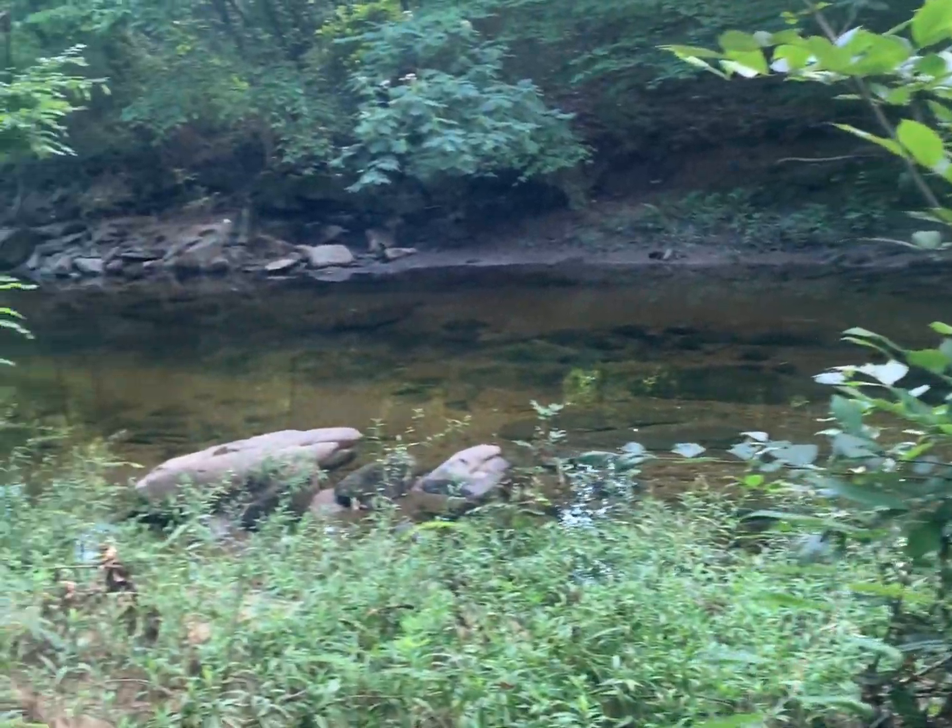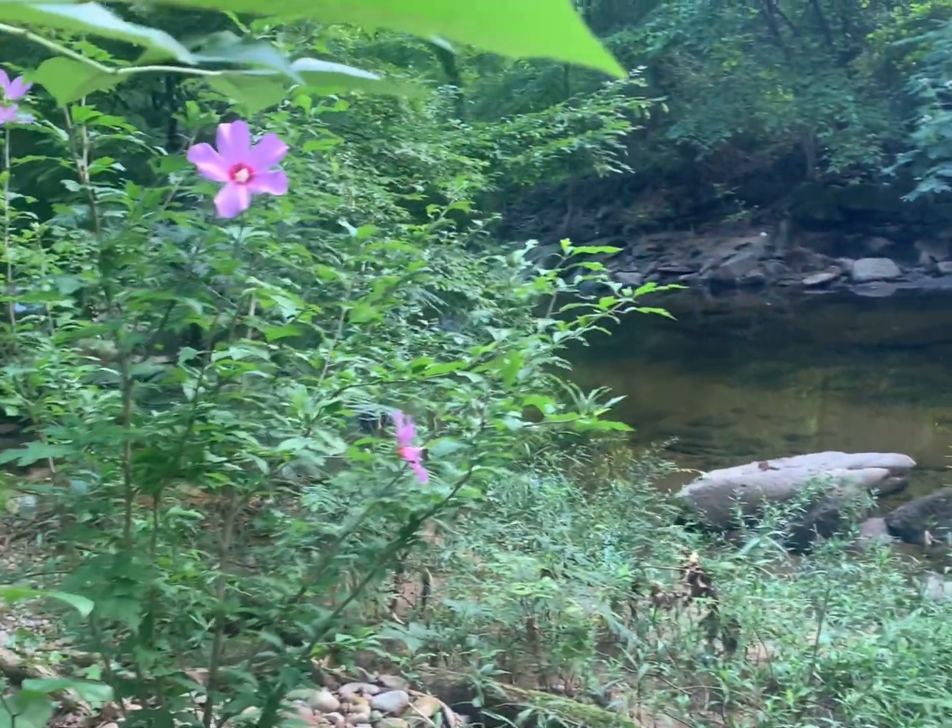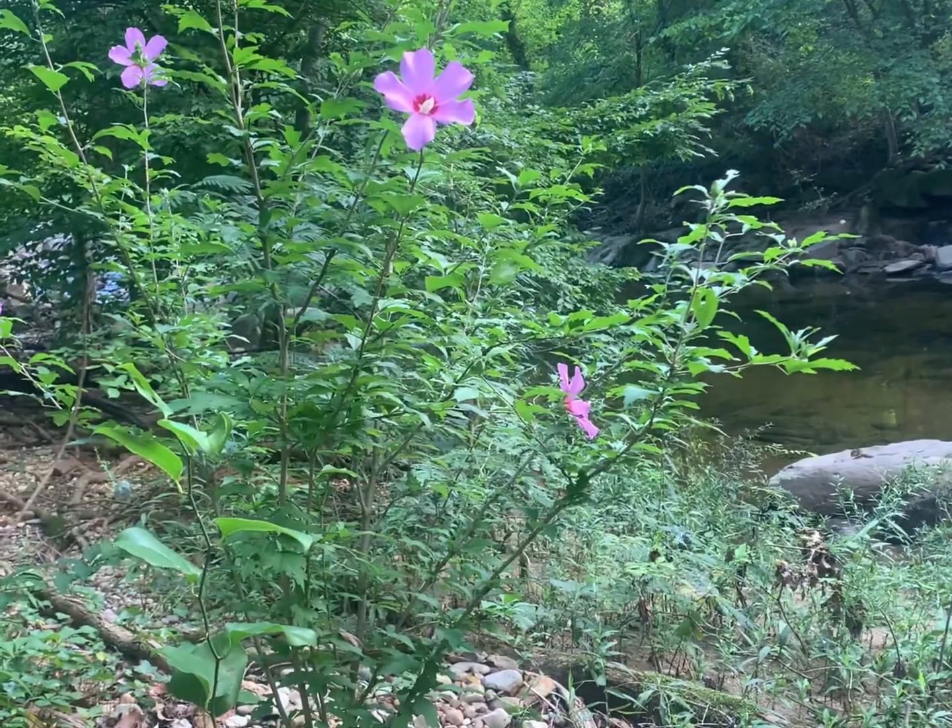This shrub is a prolific producer of seeds, and it can spread easily beyond cultivation when the seeds are carried into natural areas. There, the plants will colonize, they will crowd out our native plant species and out-compete them, vying for sunlight, water, and nutrients.